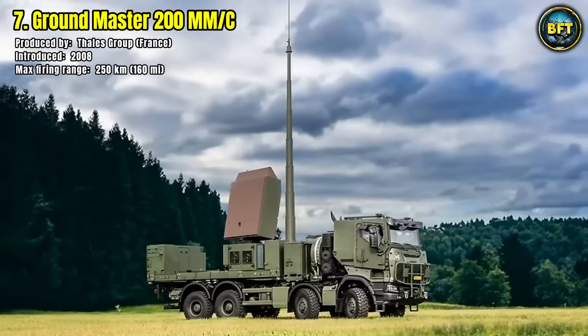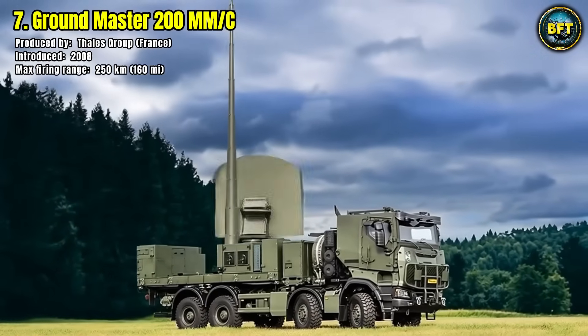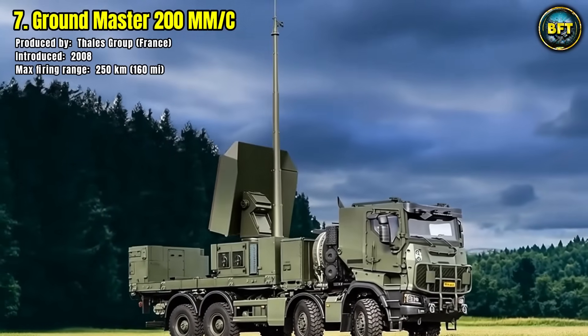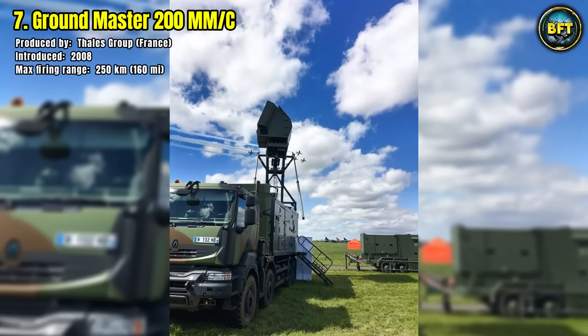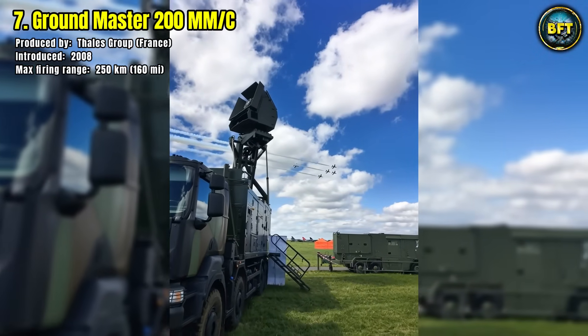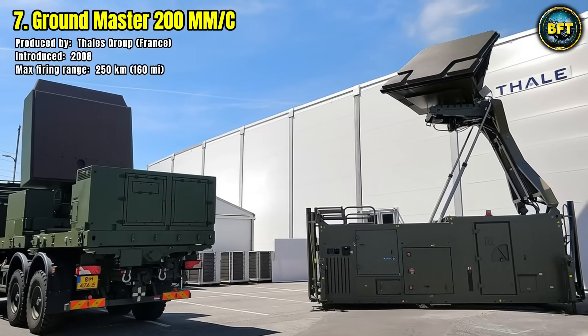Designed with modularity in mind, it can integrate with national and allied command systems, strengthening interoperability. Its role is critical for protecting both military units on the move and strategic assets deep inside national territory.